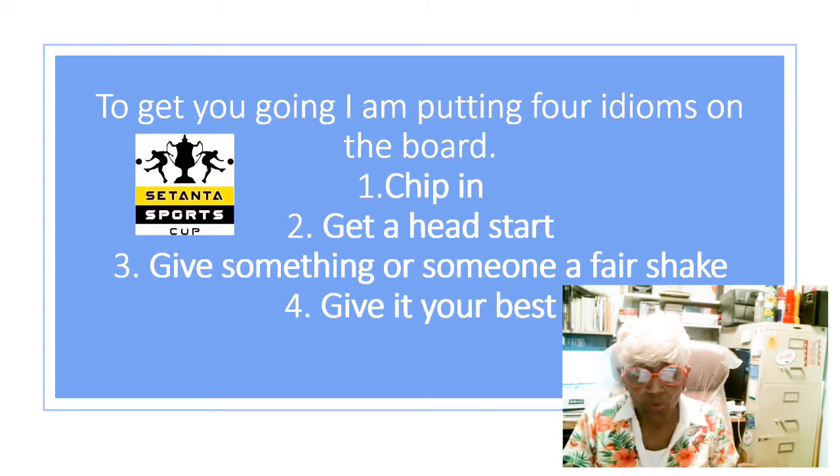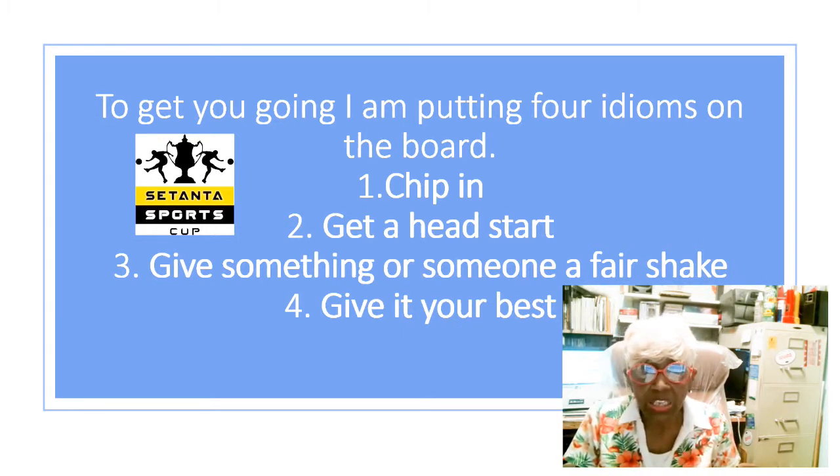Today you will use the interactive online tools — Read, Write, Think — and Idioms by Kids, and you'll use your Chromebook. Everyone in the class has a Chromebook and you will complete the activity on the internet. There are seven activities. You won't be able to print them, but you will get a score, a grade at the end. Let's review the activities.